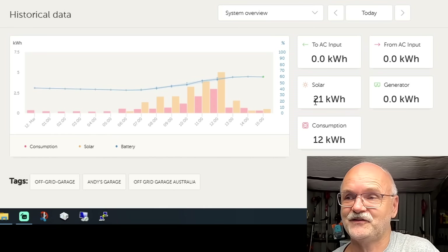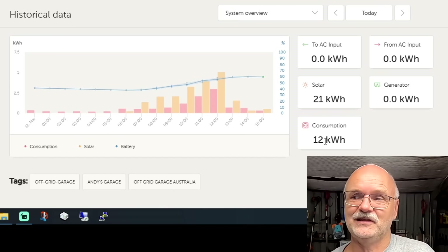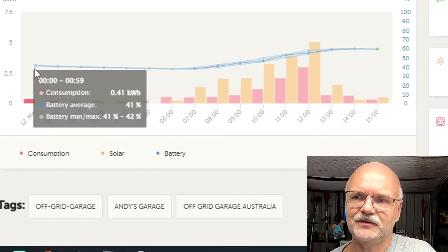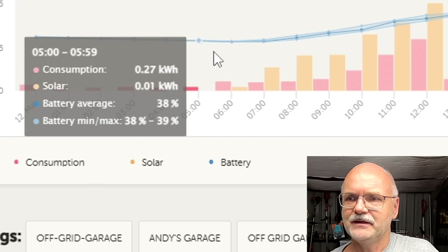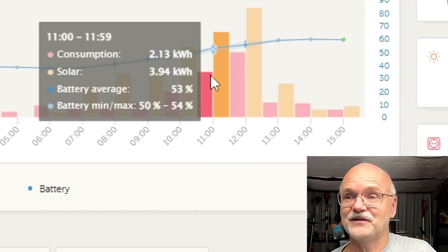Further down you have the statistics on a daily basis. Today we made 21 kilowatt hours, which is fantastic in these conditions, and we also used 12 kilowatt hours of combined AC and DC load. The blue line shows the state of charge curve — how full our battery is. We started the day at 41% state of charge and the battery was further discharged to 37%.